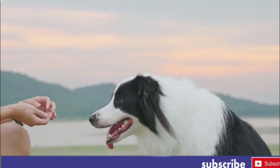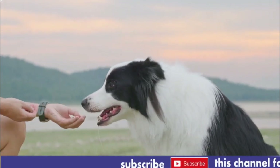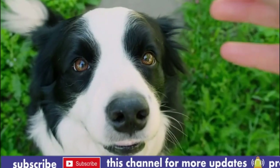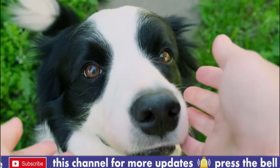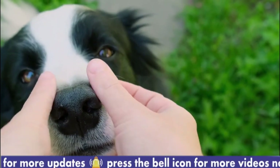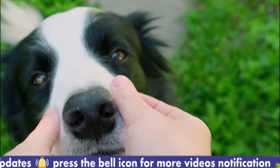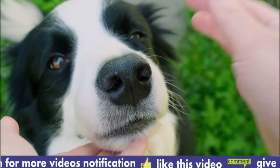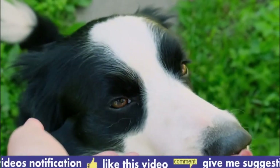Key features of the Collie breed include: Number 1, Appearance. Collies are medium to large-sized dogs with a well-proportioned body and a graceful, agile gait. They have a wedge-shaped head with a distinctive stop and a pointed snout. Their expressive almond-shaped eyes come in shades of brown and are known for their intelligent and gentle expression.